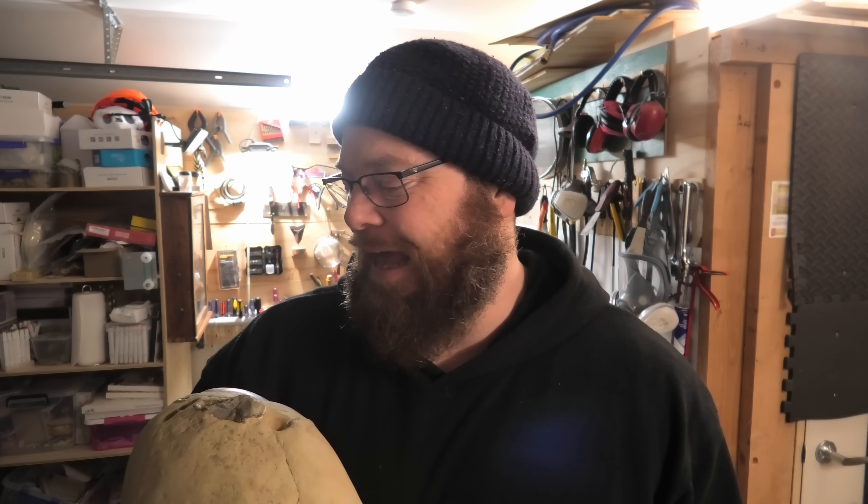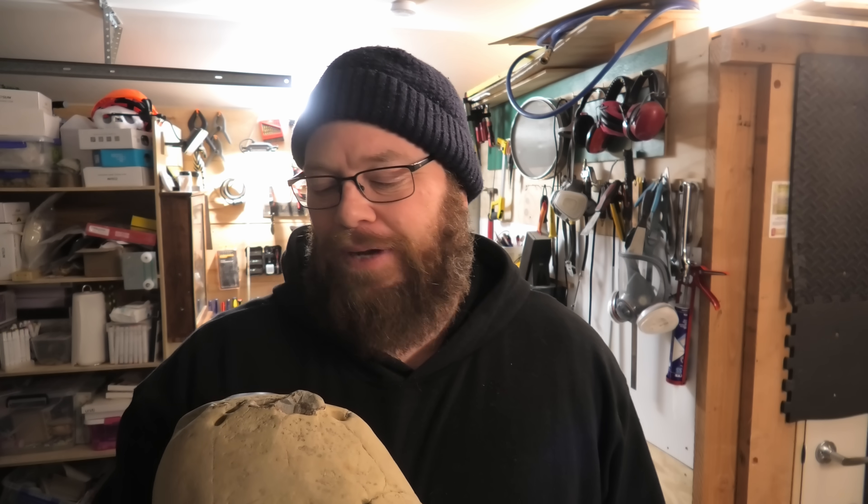Thanks so much for watching everyone, I hope you enjoyed it. I'm so happy with this crab — I'm going to have to prep it soon. I'll add it to the prep queue. I've got a few other things I want to prep first, including a mystery sharp tooth that I found recently. I'll do that soon. Stay safe — I'll see you next time.